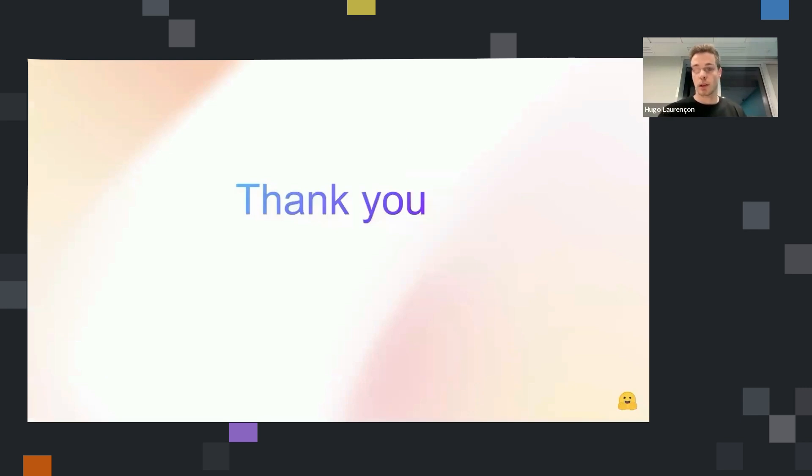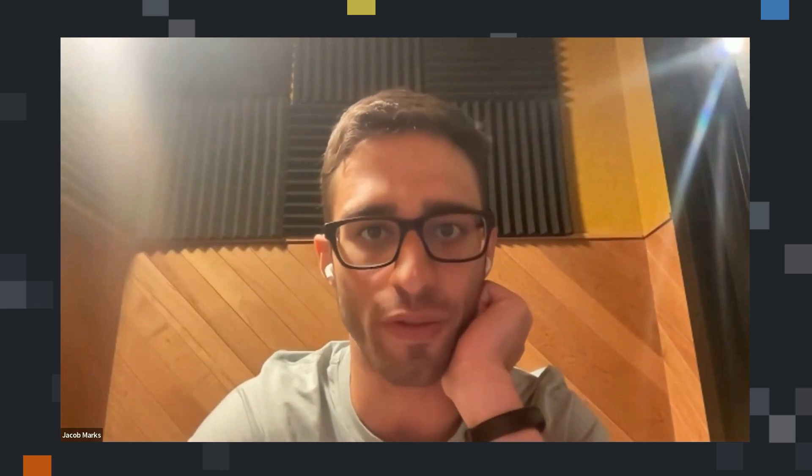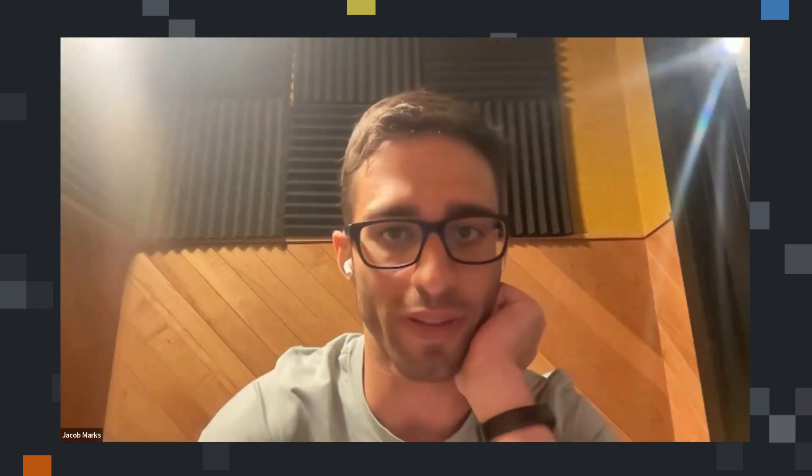That's my presentation. Thank you. Awesome, Hugo — thank you so much. I'll turn it over to Jacob to ask his questions. Thanks, Harpreet, and thanks Hugo for the incredible presentation. Everyone at Voxel51 are huge fans of Hugging Face and the work you do — and Idefics in particular. A few questions came to mind. You mentioned that image splitting seemed to give better results for images that have text in them, as opposed to sending in a low resolution image. That makes sense because text features are small and require fine granularity. Did you happen to see other visual cases, not text-related, that had better performance with image splitting?